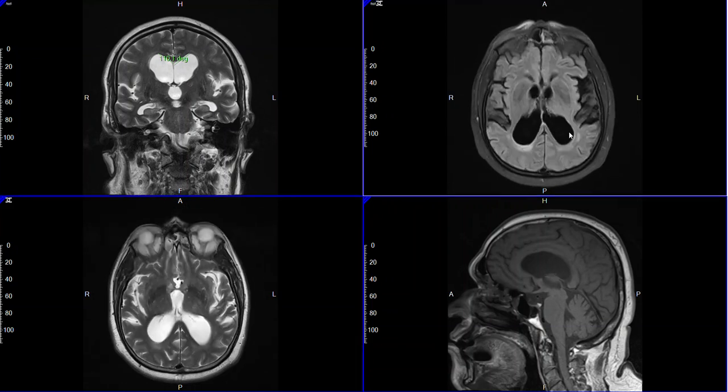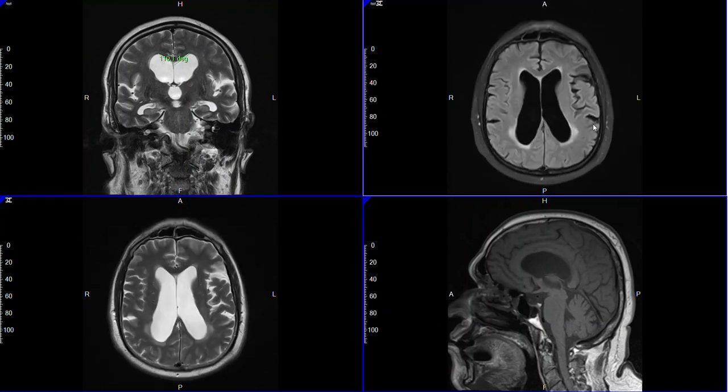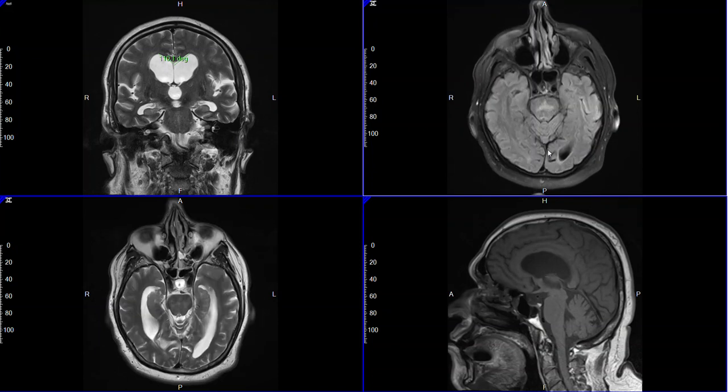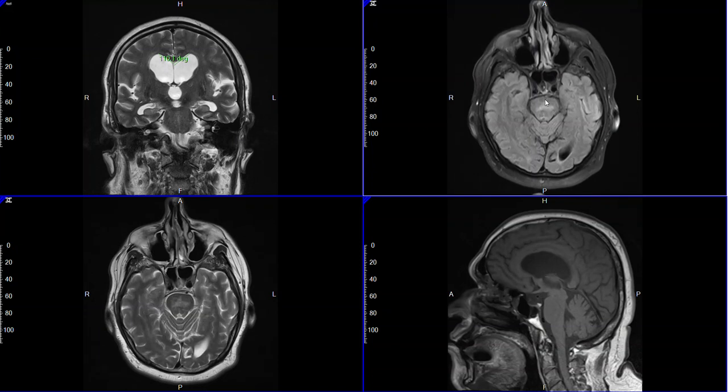Other interesting findings on the axial FLAIR are the microvascular ischemic changes we see here, due to a chronic history of high blood pressure and cholesterol. We also see a little bit of hyperintensity in the pons, which can approach what we call the Hot Cross Bun sign — an interesting finding that, if present, can be associated with a type of Parkinson's syndrome called multisystem atrophy.